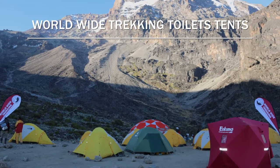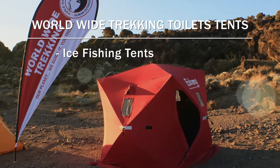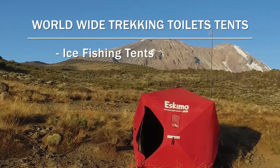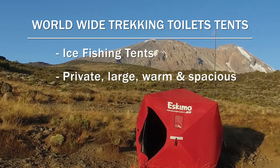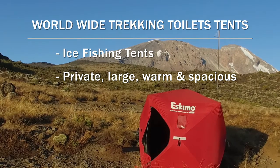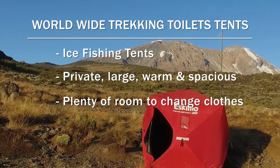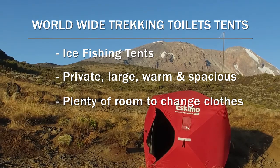We use privacy tents around the toilets — specifically ice fishing tents. An ice fishing tent is big enough for two people or bigger. They're a little bit thicker material, so they're warmer in the colder temperatures. They have a nice big zipper and entrance way. When you get into the ice fishing tent, it's not like one of those narrow privacy tents with tight space. You have plenty of room to use the bathroom, and even change your clothes if you wanted to.